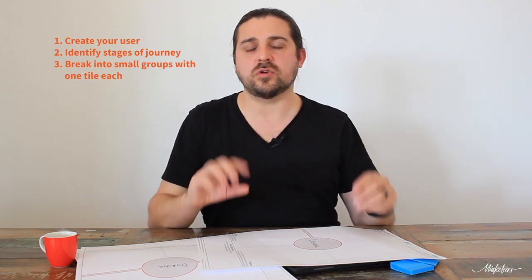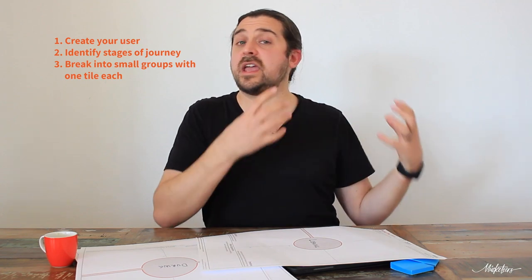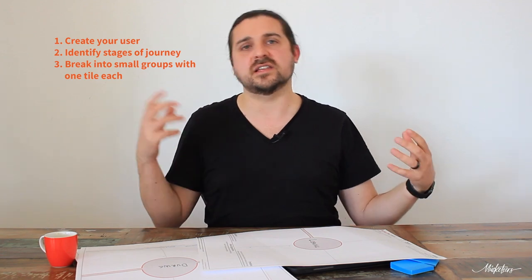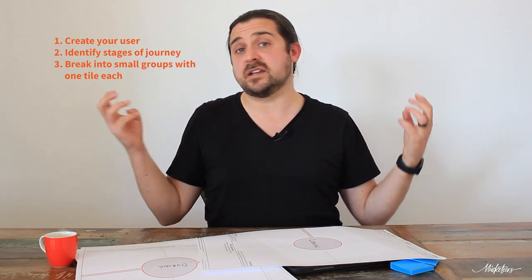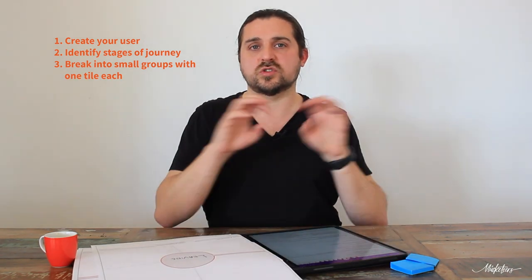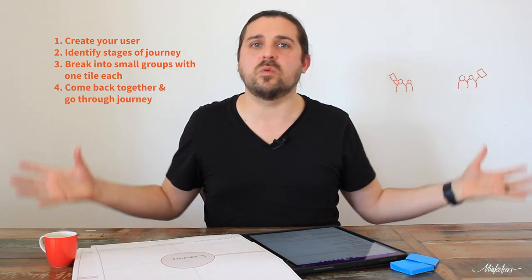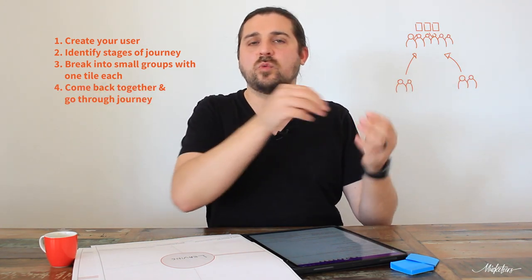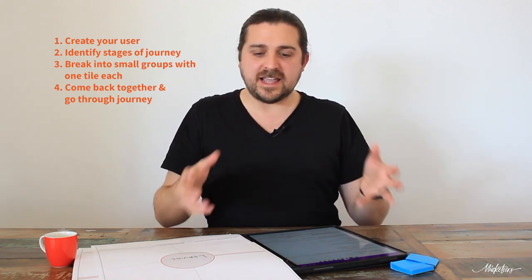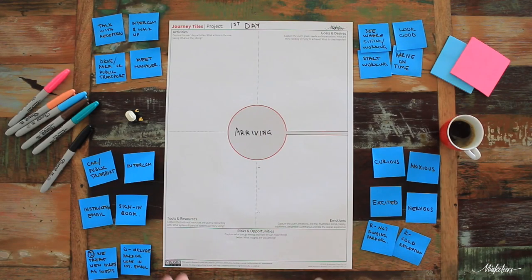One of the things that's really important with group dynamics is to provide opportunities for everybody to contribute. People are a lot more comfortable sharing their opinions and thoughts in a smaller group than in a big group. That's step three — break up and complete the Journey Tiles. Step four is where you come back together and walk through the whole journey, so everybody can contribute.